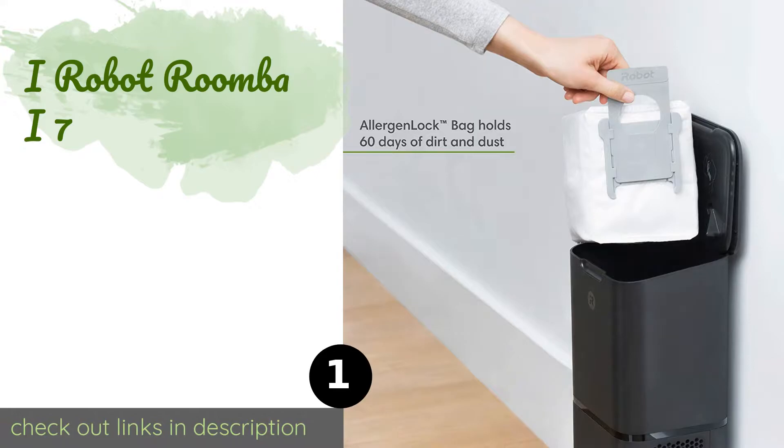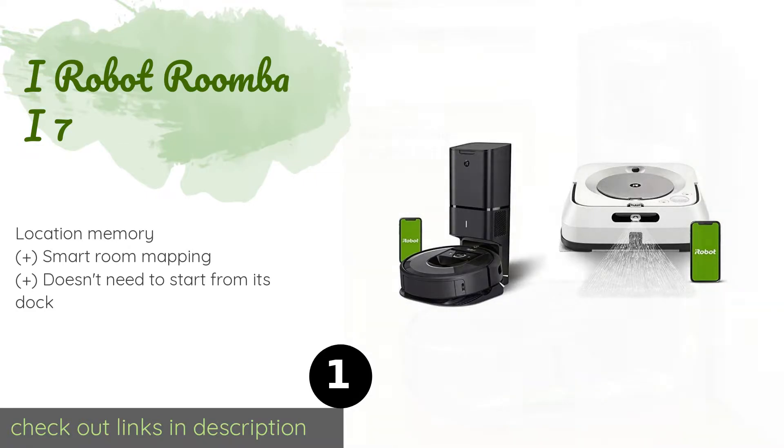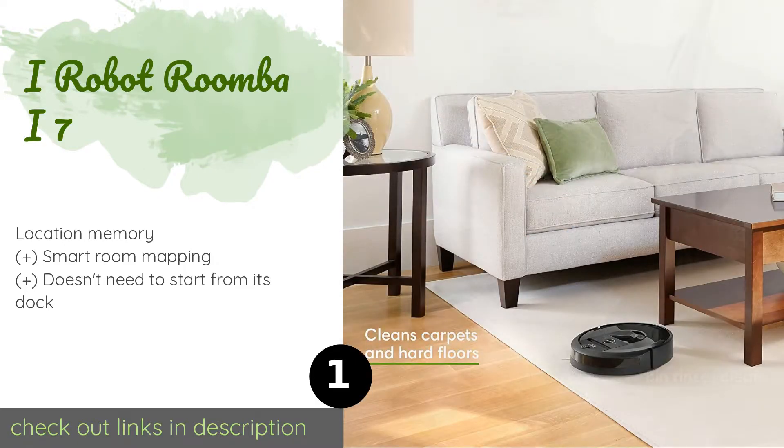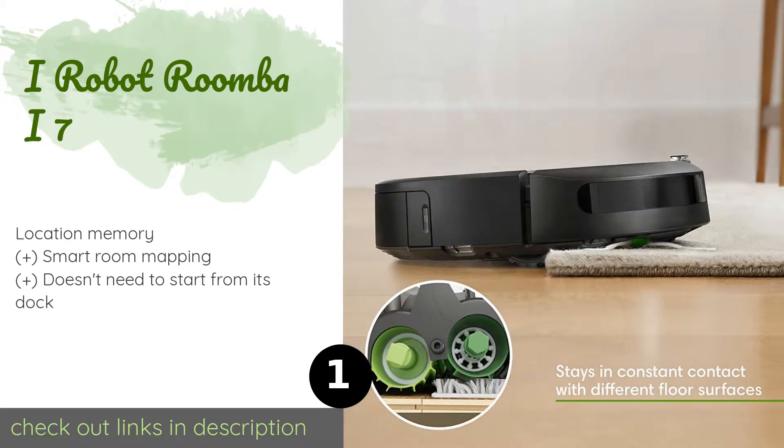The first product on our list is iRobot Roomba i7. The highly advanced iRobot Roomba i7 Plus boasts a refined user experience and is the most comprehensive and best choice for those who can afford it. It empties itself automatically, has quite a bit of suction, and navigates more efficiently than much of the competition.